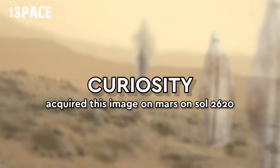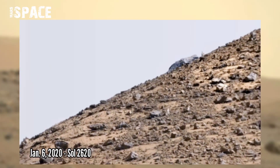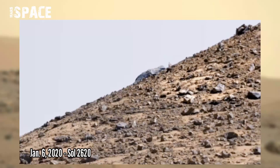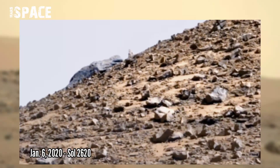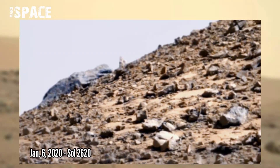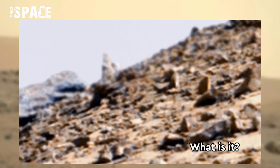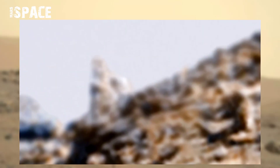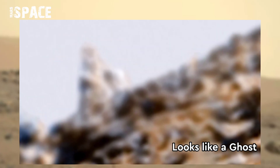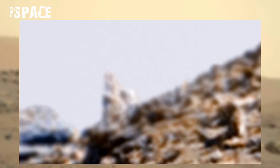NASA's Curiosity rover acquired this image on the Mars surface, captured on 6th January 2020, Sol 2620. It spotted a mysterious shaped structure behind a mountain. Watching the close-up, the shape of this formation looks like a ghost. What do you think about it? Let me know.